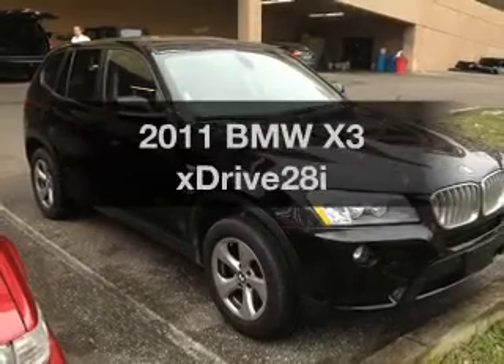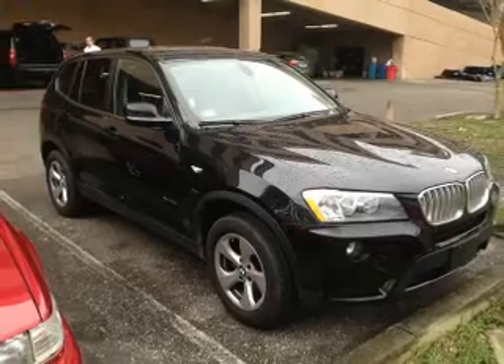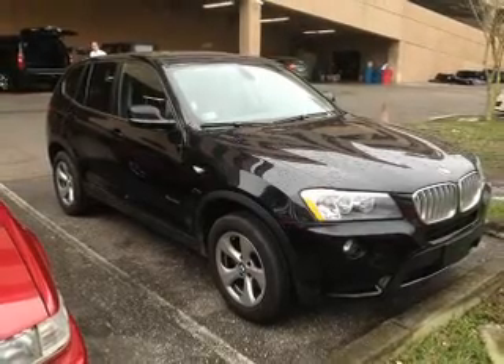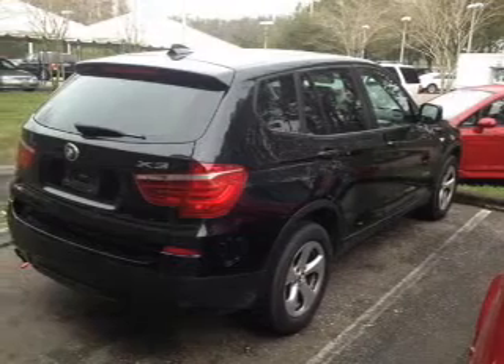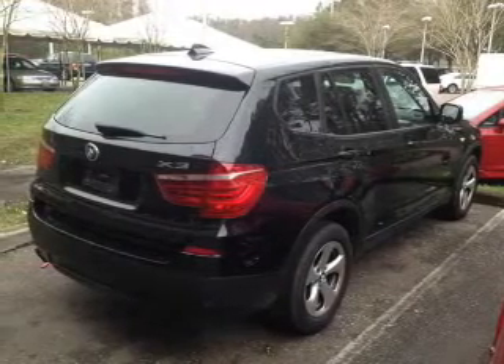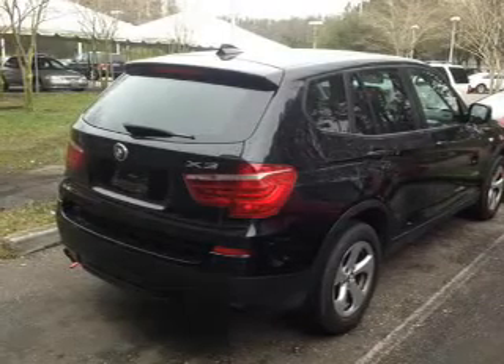Get noticed in this 2011 BMW X3. If you're looking for an automobile with great attributes, look no further. With a reliable six-cylinder engine, the powertrain includes all-wheel drive that responds smoothly to its automatic transmission. Reach your destination effortlessly with GPS navigation.